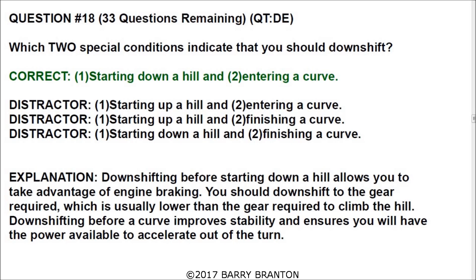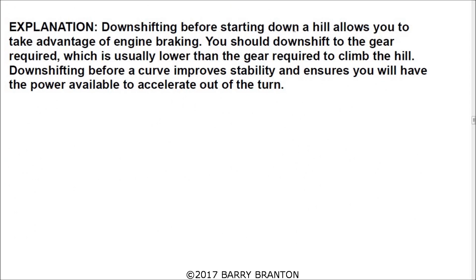Which two special conditions indicate that you should downshift? The correct answer is starting down a hill and entering a curve. Downshifting before starting down a hill allows you to take advantage of engine braking — you should downshift to a gear lower than the one required to climb the hill. Downshifting before a curve improves stability and ensures you have power available to accelerate out of the turn.